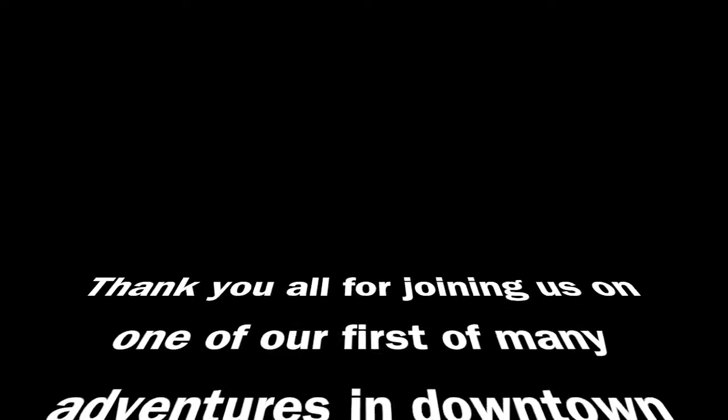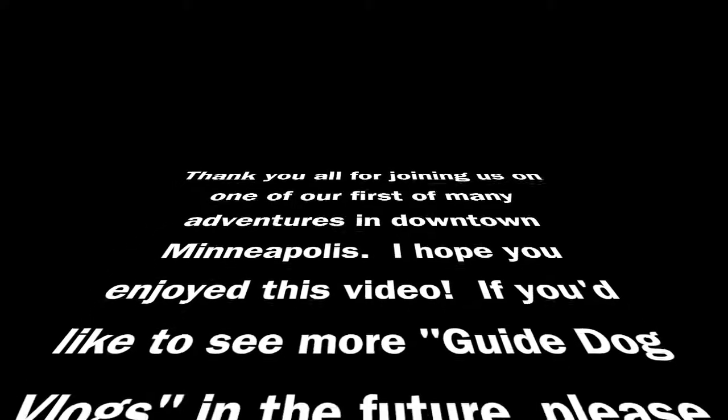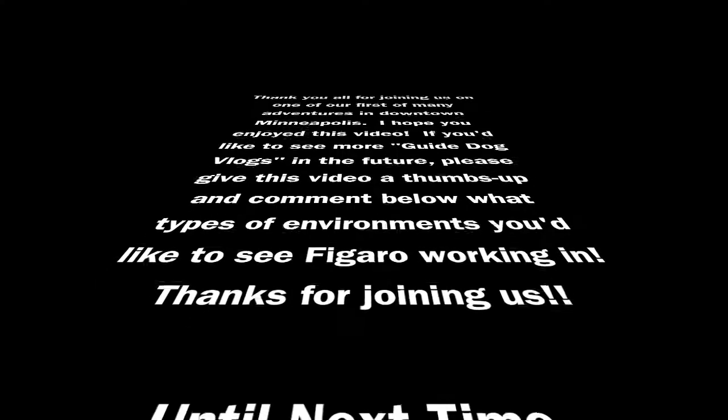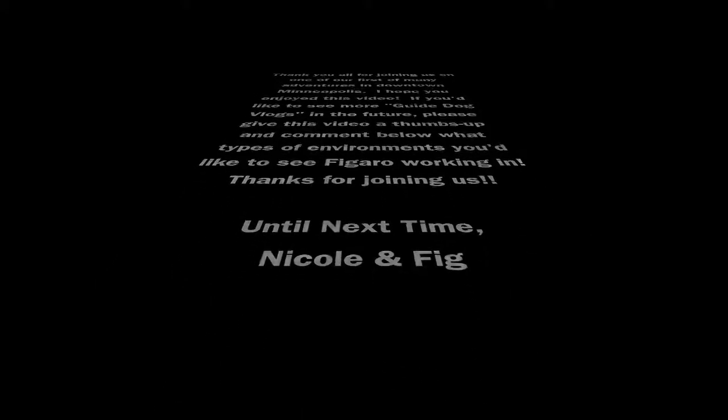Thank you all for joining us on one of our first of many adventures in downtown Minneapolis. I hope you enjoyed this video. If you'd like to see more guide dog vlogs in the future, please give this video a thumbs up and comment below what types of environments you'd like to see Figaro working in. Thanks for joining us — until next time, Nicole and Fig.